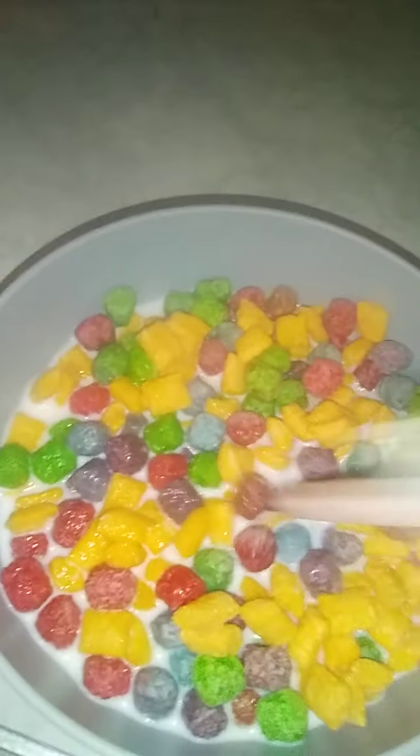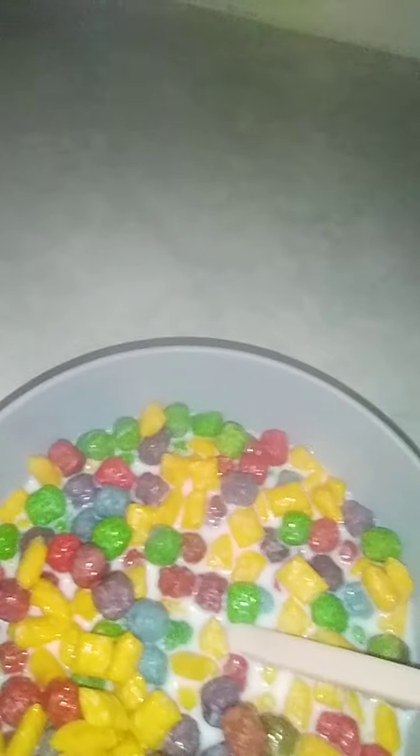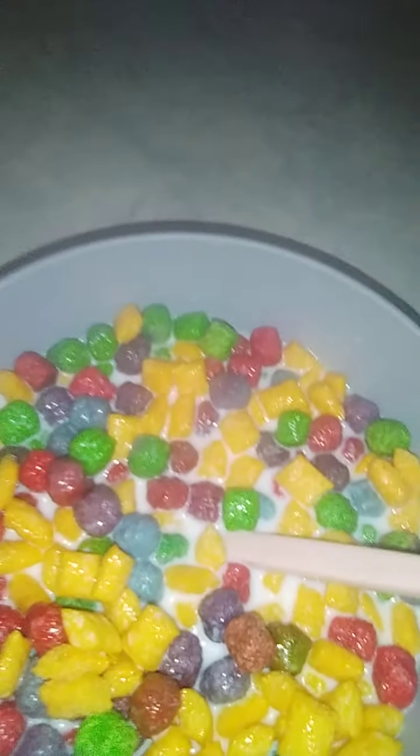Oh, my cereal is missing something. Oh, I know — a spoon. Let's go ahead and do that. Take one little bite. Okay, that is good, thumbs up. I'm going to eat it in my room.